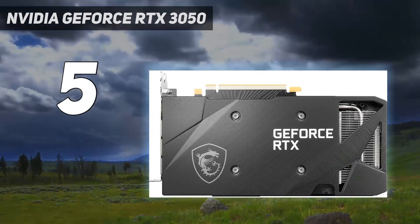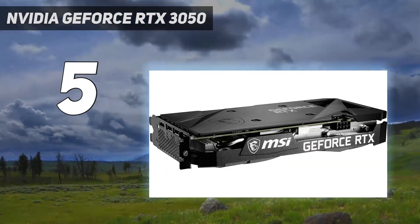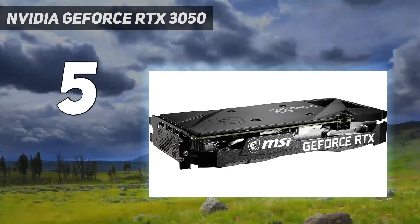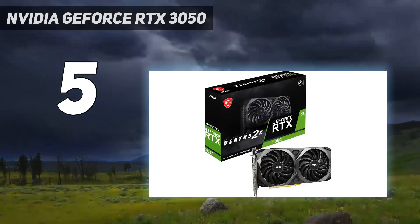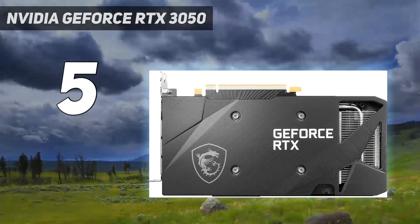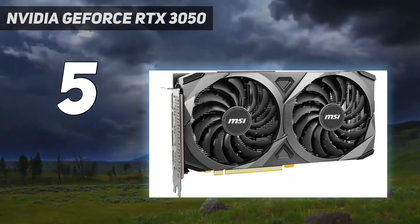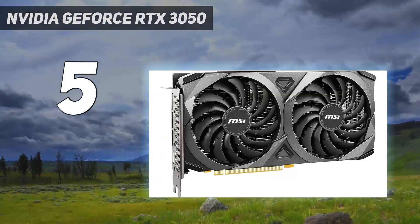Still, it's expensive for an NVIDIA XX50 series card, with the GTX 1050 and GTX 1650 launching for nearly half the price of the RTX 3050. Such is the state of the industry though, and with graphics card price inflation being what it is, this is probably the lowest price you'll pay for a graphics card with this kind of performance and advanced features.